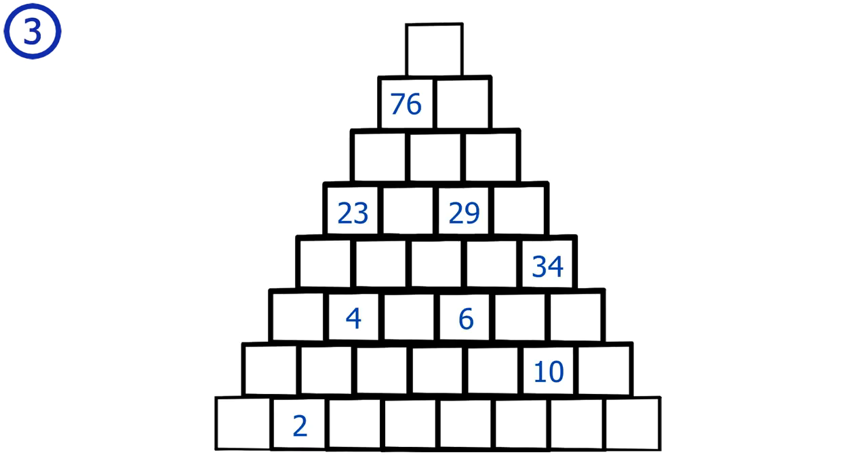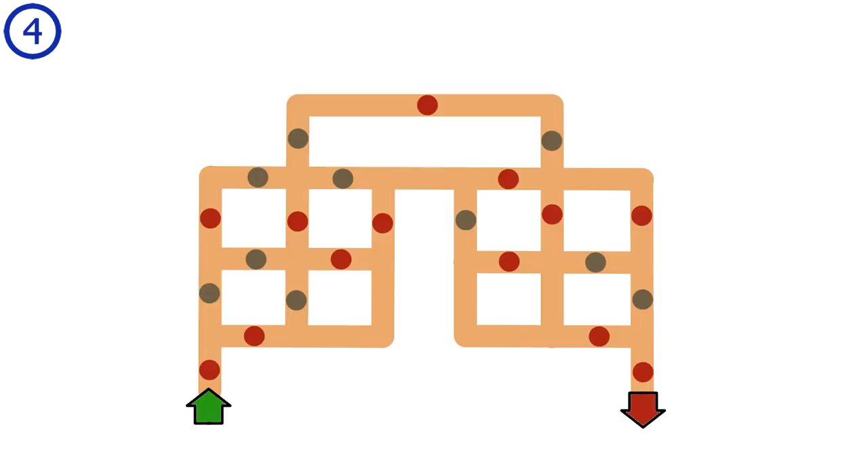Puzzle number 3. I suggest getting a pen and paper to draw down this puzzle. The only rule is that if you have a square on top of 2 squares with the value a and b, then the value inside the top square will be a plus b. Given this rule, what is the value of the square at the top of the pyramid?